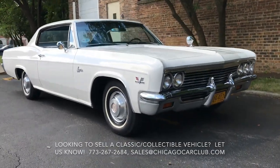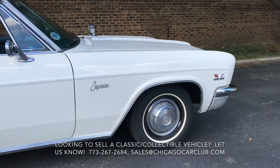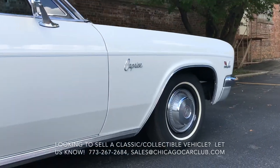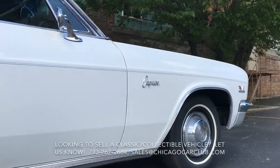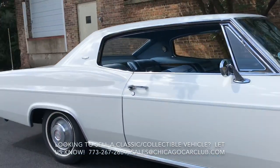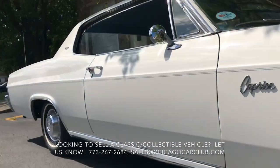This car actually only has 32,600 original miles. It is a two-owner car. We purchased it from the son of the gentleman who had owned it since 1968 — he bought it when the car was two years old and kept it for about 40-something years. It was his show car and as such is extremely well preserved.